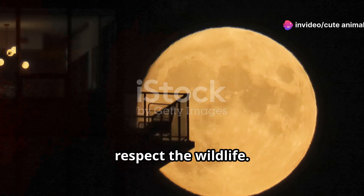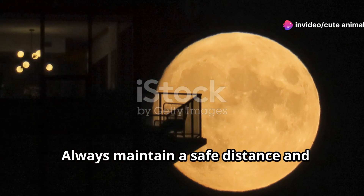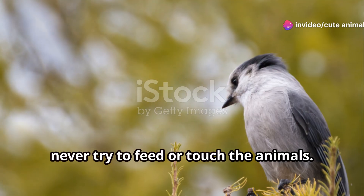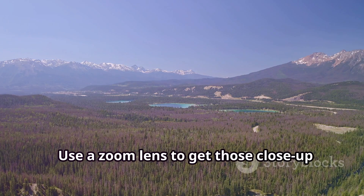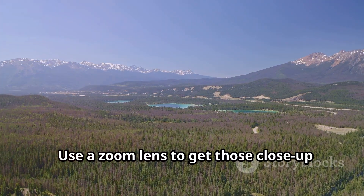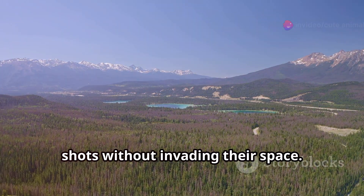Lastly, respect the wildlife. Always maintain a safe distance and never try to feed or touch the animals. Your safety and the wellbeing of the wildlife come first. Use a zoom lens to get those close-up shots without invading their space.